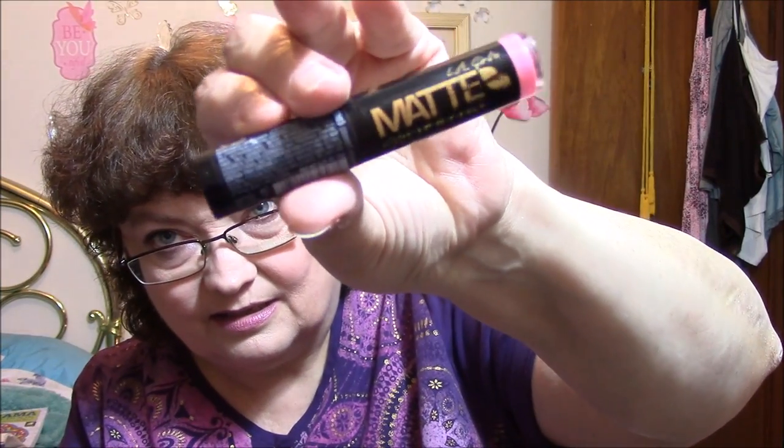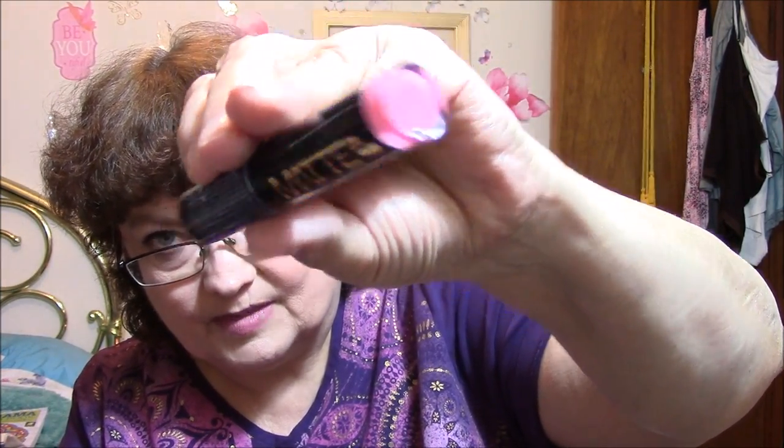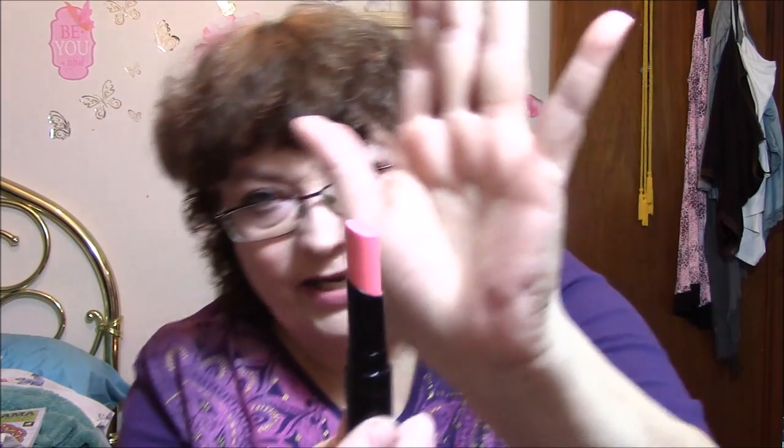I've got to let go sometime. The next one is a LA Girl matte flat velvet lipstick — I love these lipsticks, just love them, it's just that this color was not for me. The color is Sweet Revenge, and that's what it looks like. I have tried this on.